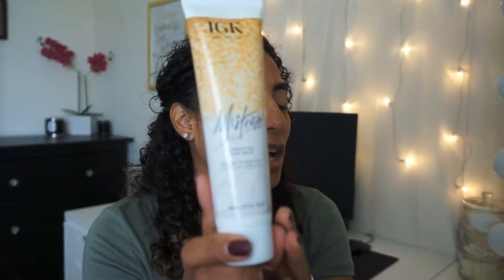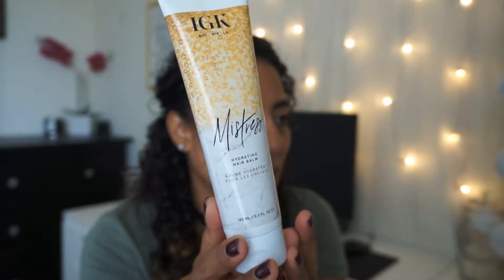Next is the IGK Mistress Hydrating Hair Balm, a leave-in conditioner with coconut oil. It won't weigh your hair down and is great for dry, coarse, or frizzy hair if you want smooth, soft, hydrated results. Apply to damp or dry hair, then air or blow dry — I actually used this in my hair today after washing it. The smell is very strong, though it does smell good. It's vegan, cruelty-free, gluten-free, with UV protection, and is petroleum, mineral oil, paraben, and sulfate-free with no SLS or SLES. It retails for $29.